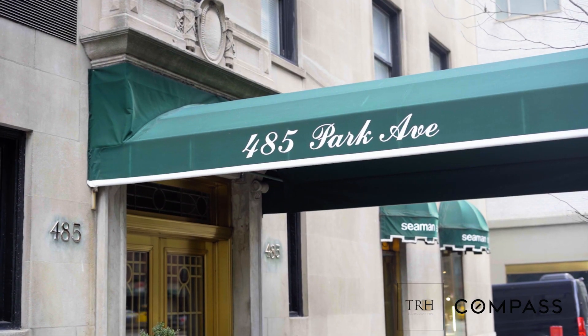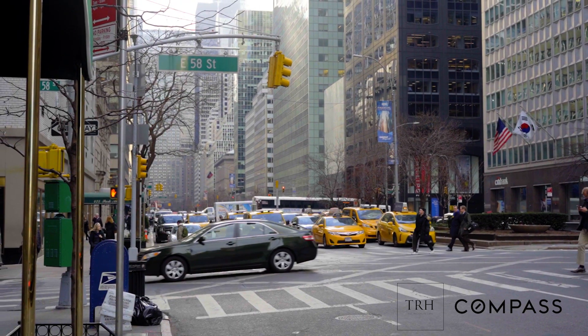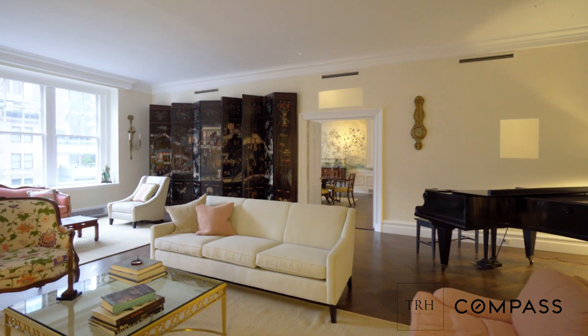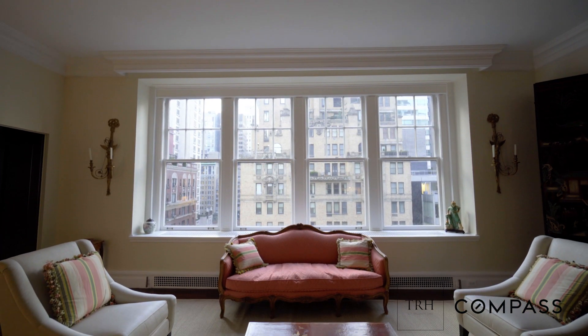This apartment is on the market. It is almost 5,000 square feet, dead on park, for under six and a half million dollars. The feedback from brokers who have seen it is that people love it and think it's terrific. The ceiling heights are 11 feet. Their contractor and designer are telling them that renovation runs upwards of $1,200 a foot.